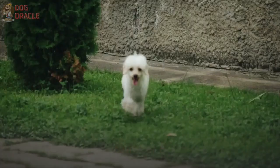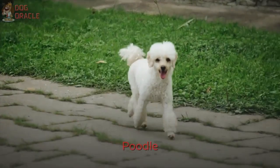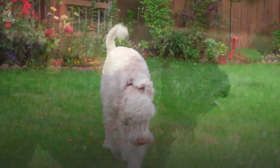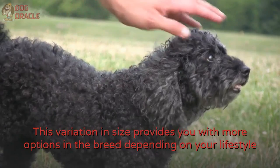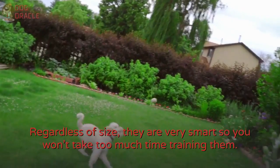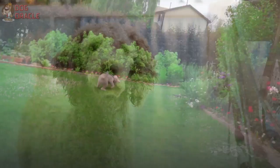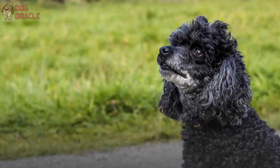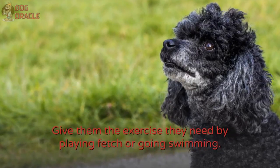Number 6: Poodle. With poodles, you have three types: standard, miniature, and small. This variation in size provides you with more options depending on your lifestyle and space at home. Regardless of size, they are very smart, so you won't take too much time training them. They love people, so expect them to follow you around when you're at home. Give them the exercise they need by playing fetch or going swimming. They flourish in routines, so if you choose to raise poodles, make sure you keep a schedule.